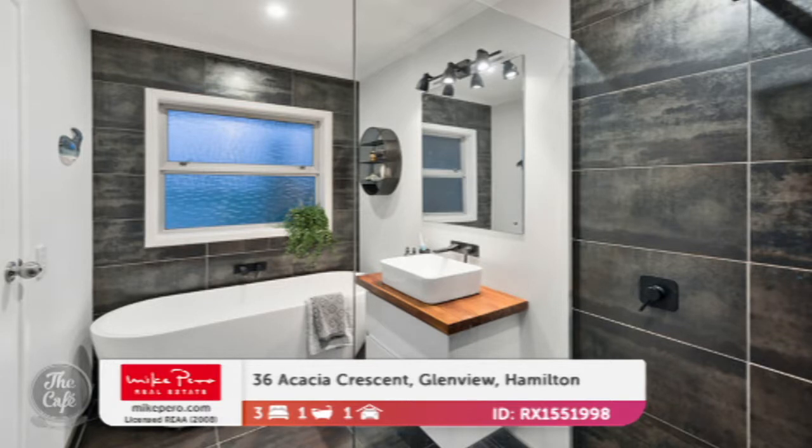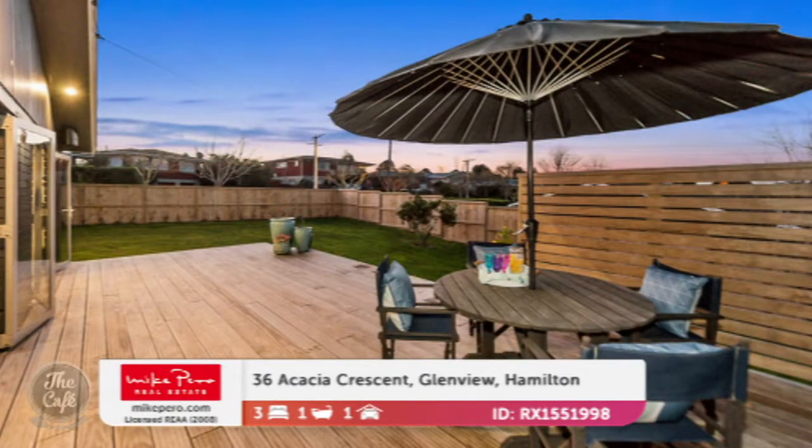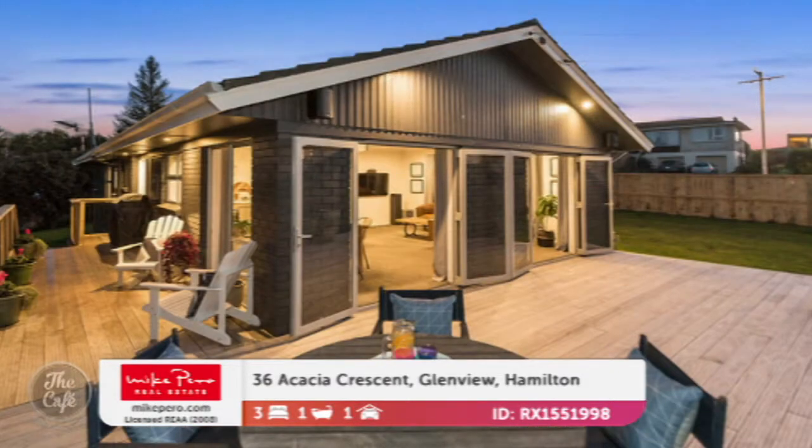A really big, expensive deck has been added, so great for summer and winter entertaining. How much would I have to pay to live in that? $659,000. Wow, get out of town — go to Hamilton!